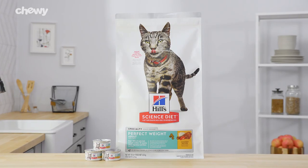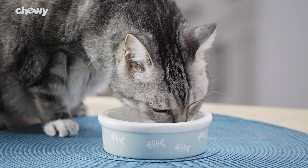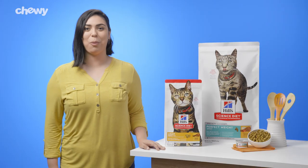Science Diet offers a variety of formulas, like their adult perfect weight recipe. This weight management nutrition can help show results within 10 weeks and offers long-lasting weight support.